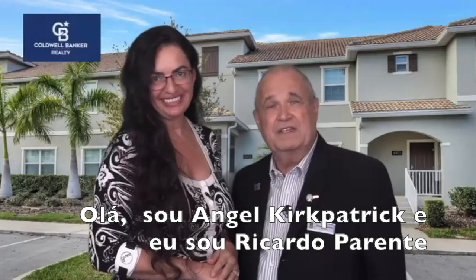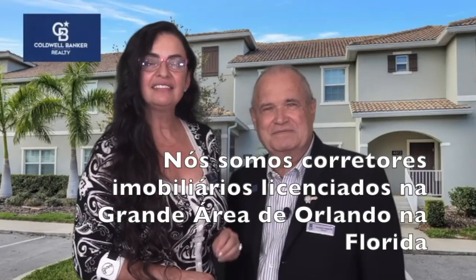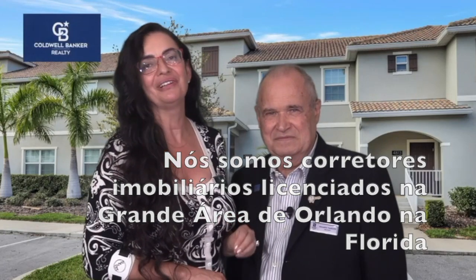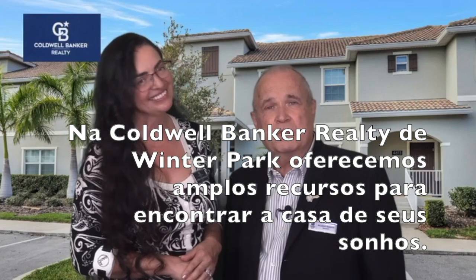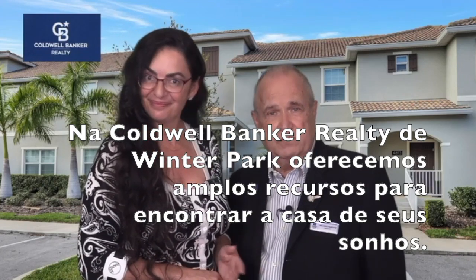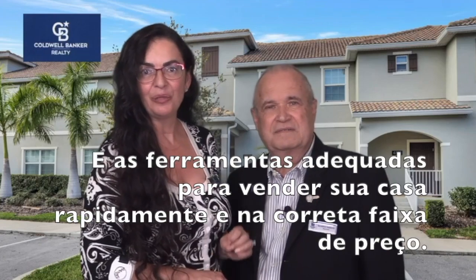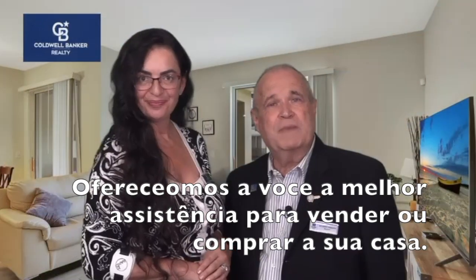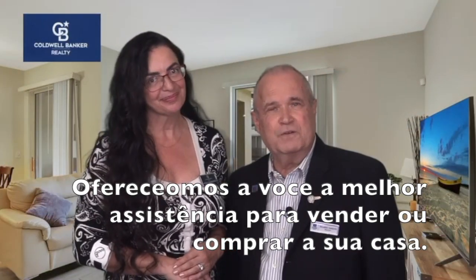Hi, I'm Angel Kirkpatrick and I'm Ricardo Parente. We are licensed real estate professionals in the Greater Orlando area in Florida. At Calder Bank Realty of Winter Park, we offer you a wide range of resources to find your dream home and the right tools to sell your property fast within the right price range. We offer you the best assistance in selling or buying your home.